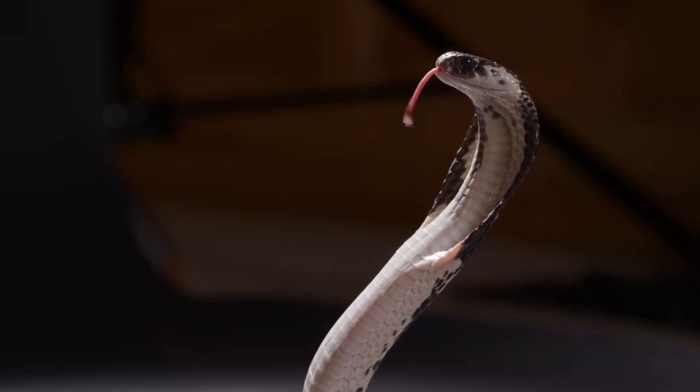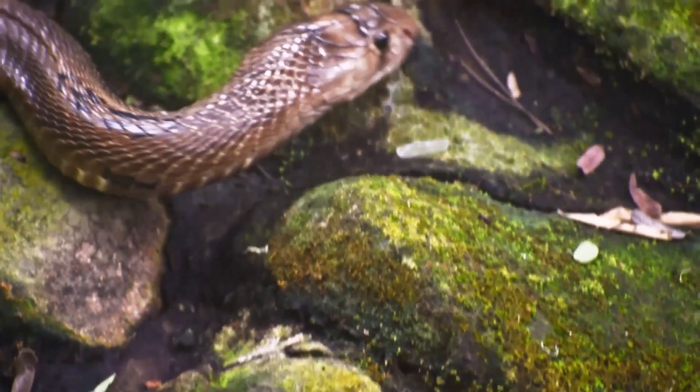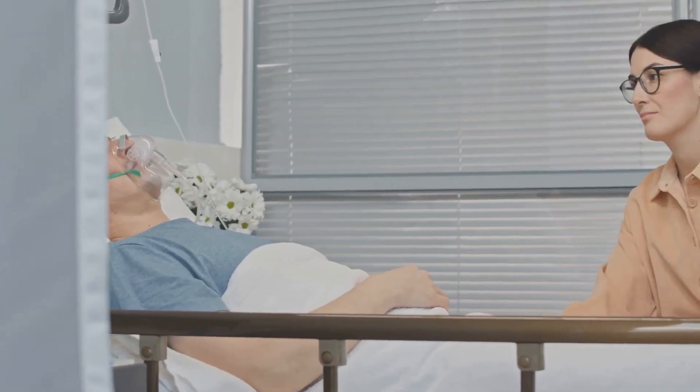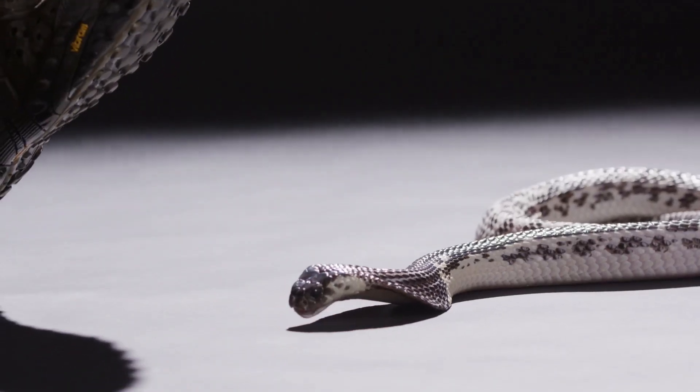Cobras, in contrast, typically possess neurotoxic venom. A far swifter assailant, this venom attacks the nervous system, disrupting the transmission of vital signals throughout the body. Paralysis sets in rapidly, ultimately leading to respiratory failure. It is a swift and silent killer.